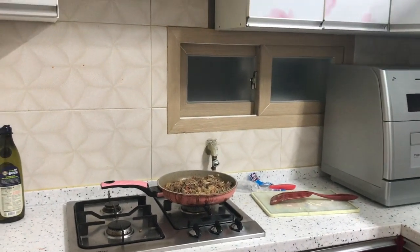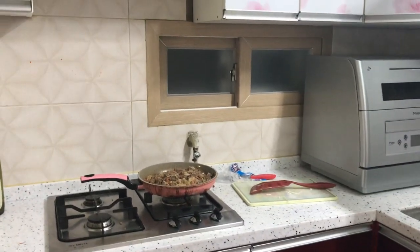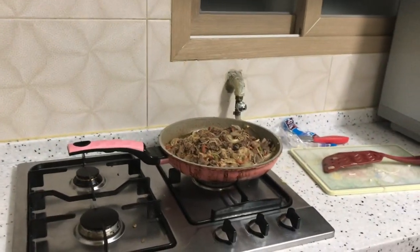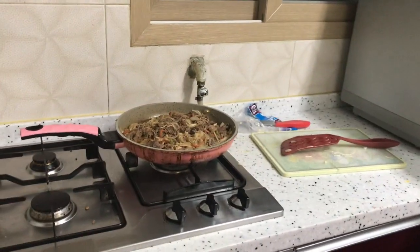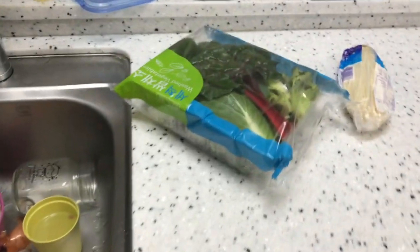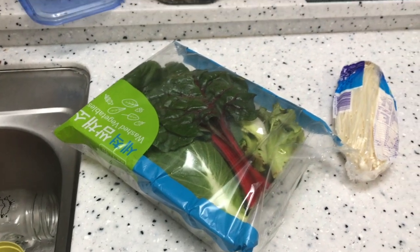We decided to forego the salad tonight. It's getting late and if we're going to eat at all, we need to go ahead and eat now. So we're going to keep the salad for my lunch tomorrow — hopefully it'll still be good.